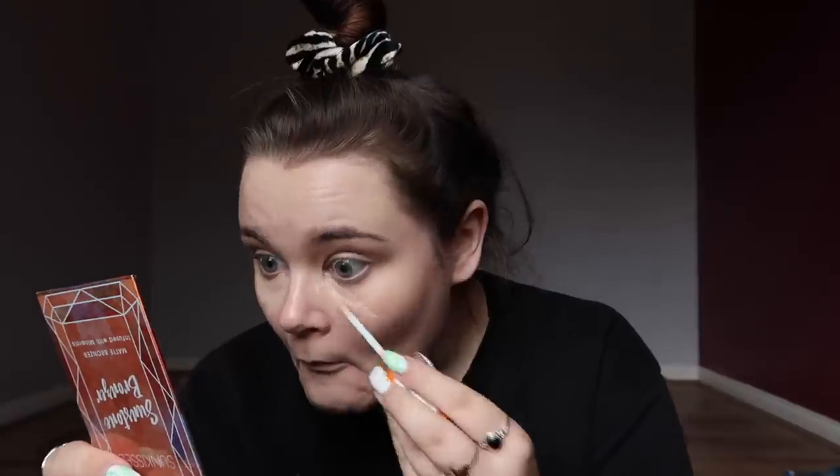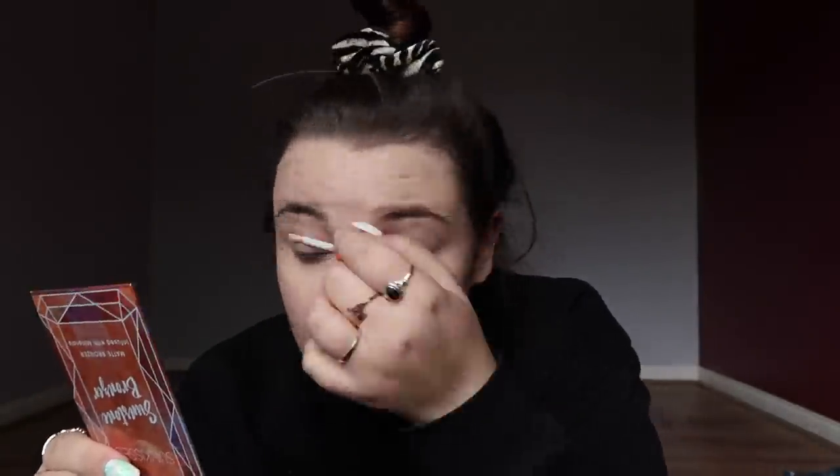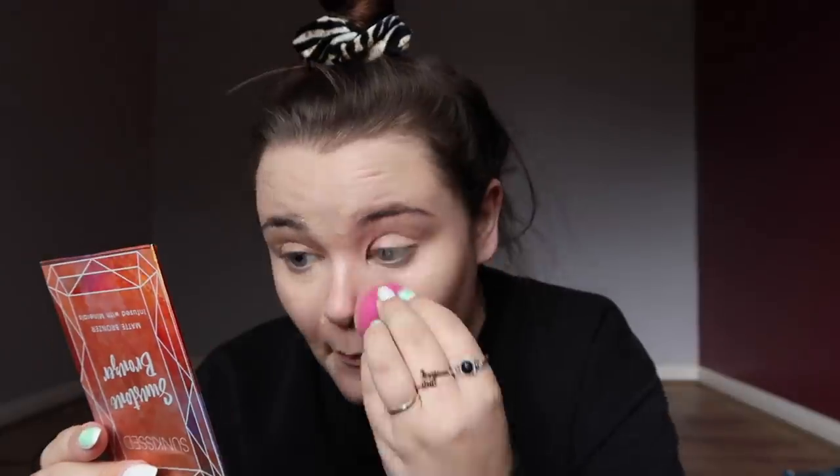The next thing I've got is a concealer — this is the Rimmel London Lasting Radiance Concealer. I don't believe I've ever used a Rimmel concealer before. I got this in shade 10 Ivory, so hopefully it'll be okay. I've put a layer on the places that needed a little extra help and then I'm going back with the little sponge to dab it all in. That's actually a really nice concealer — covers up the areas nicely and gives us a bit of a cleaner base.